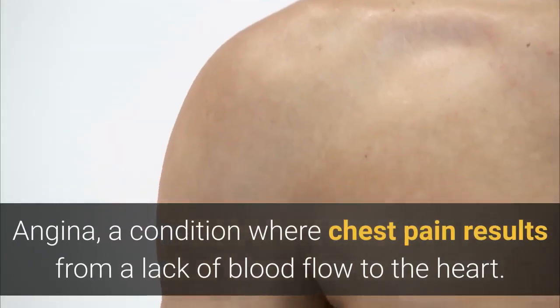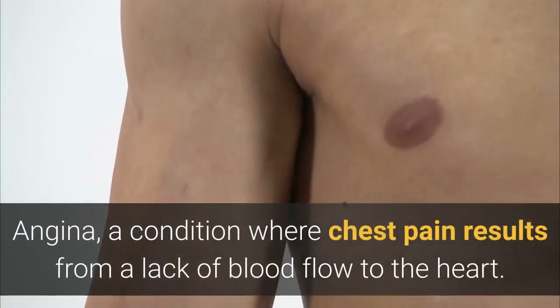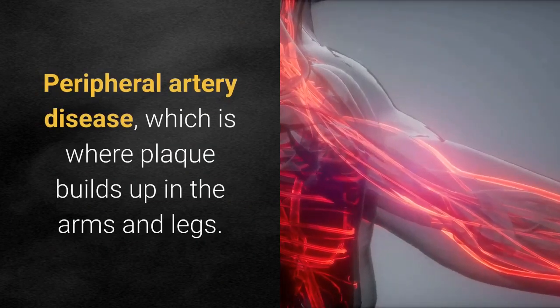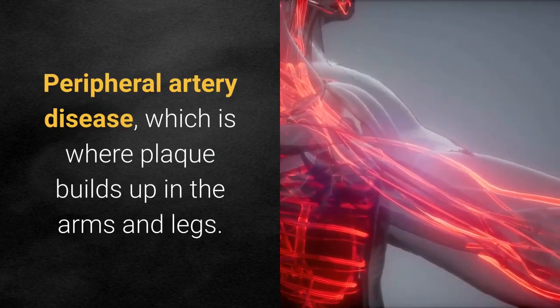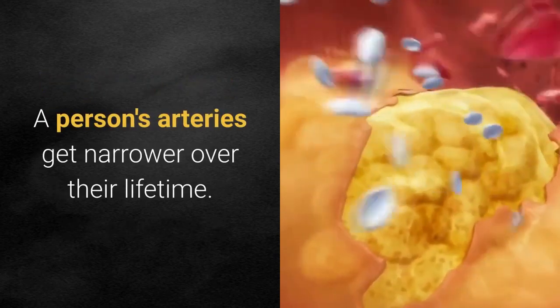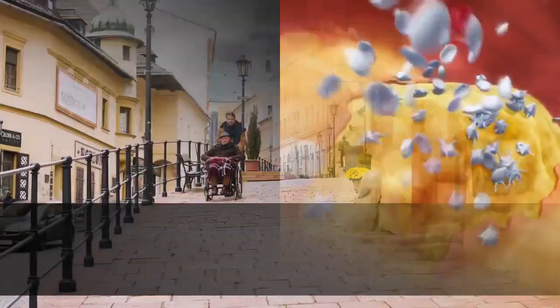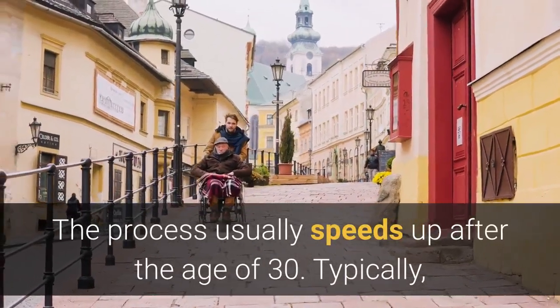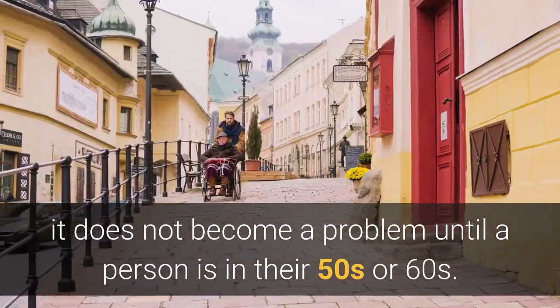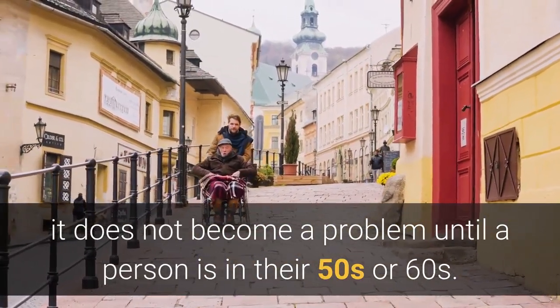Other complications include angina, a condition where chest pain results from a lack of blood flow to the heart, and peripheral artery disease, where plaque builds up in the arms and legs. A person's arteries get narrower over their lifetime; the process usually speeds up after the age of 30, and typically does not become a problem until a person is in their 50s or 60s.